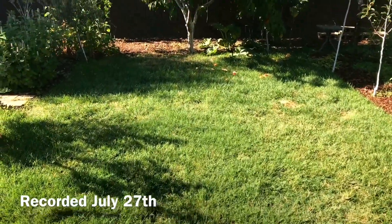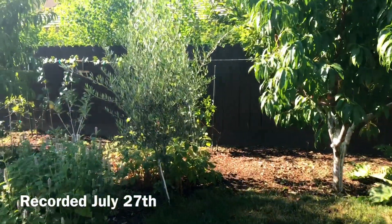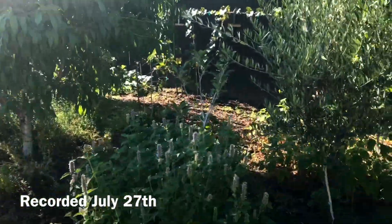Hello everyone, this is Moses from Out There Gardens. I'm going to show you a quick video right now of the Kadota fig, and the reason why I'm going to show you the video of that